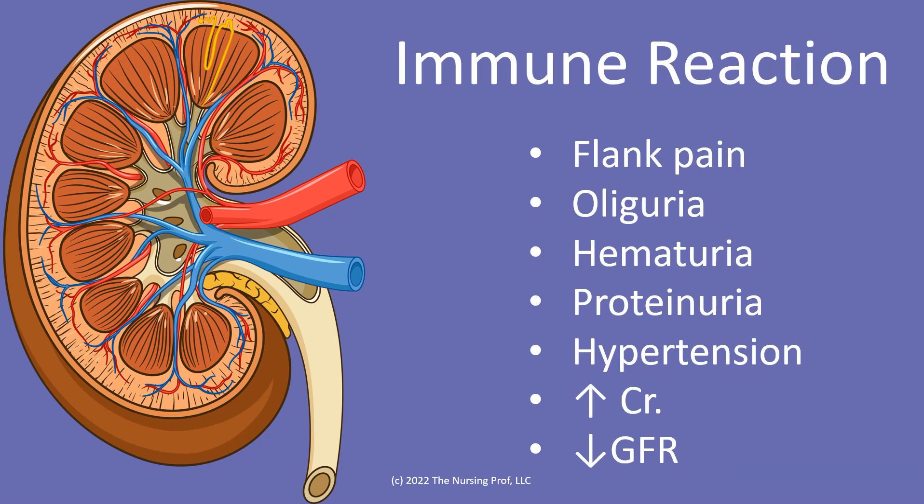Hypertension — so we're going to see that blood pressure start to increase, and you may have heard already that patients who are on non-steroidal anti-inflammatories often will have an elevated blood pressure. Our creatinine will increase and our GFR — glomerular filtration rate — is going to decrease as we start to get more of this immune reaction in the kidney. In most cases if we stop the NSAID at this point, renal damage stops. If we continue to use the NSAID, then we can have additional renal damage occurring.